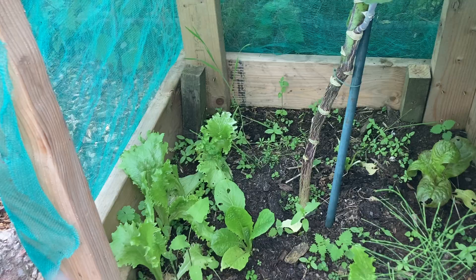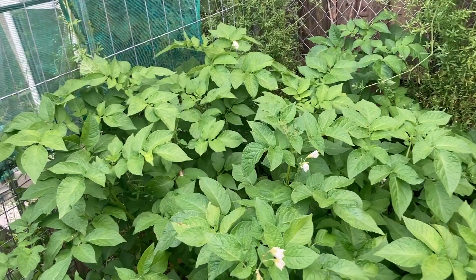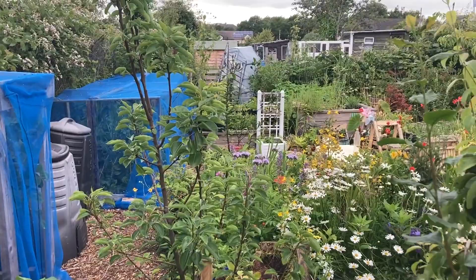Moving along, over here in this bed is a new bed. It used to be a compost bin but it got turned into a rubbish bin, so I decided to plant potatoes in it. Maybe next year I'll use it as a brassica bed. My main potato patch is over at the other side of the allotment — I'll show you when we get there.